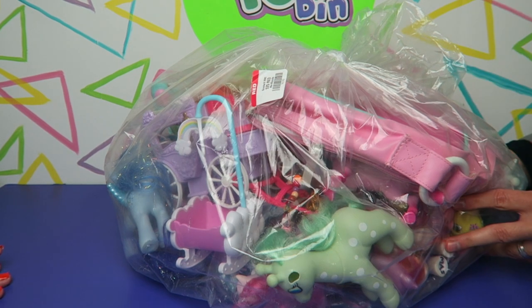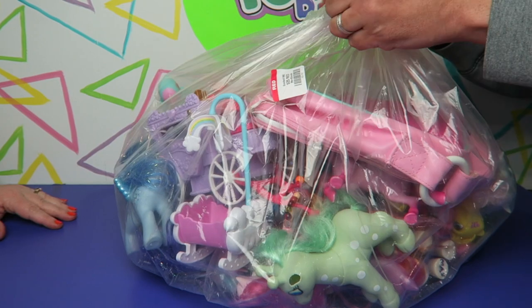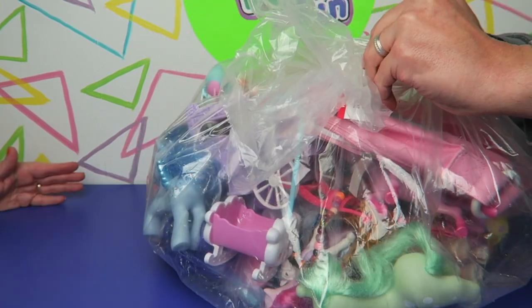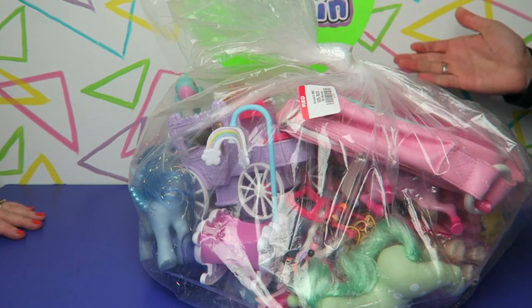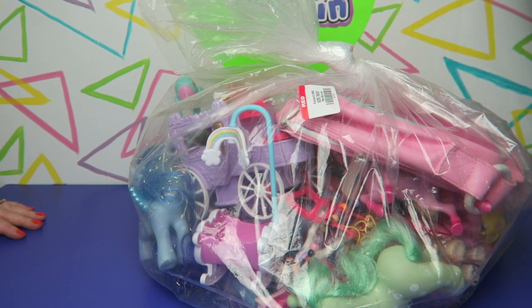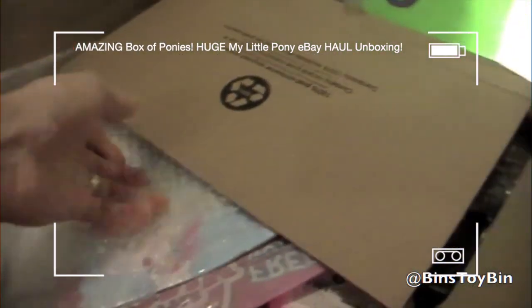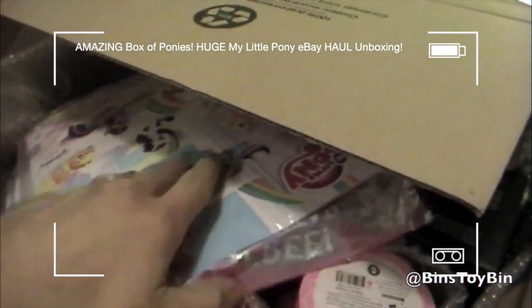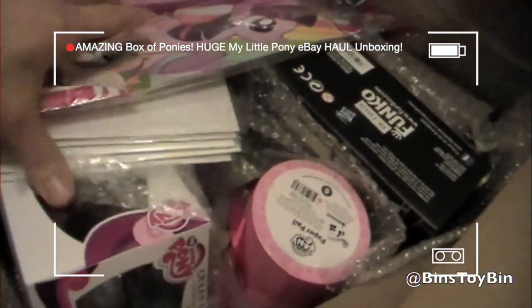We did get a little bit of a discount, but we knew if we didn't pick it up we were going to regret it. So here we are rescuing about 40 years worth of pony history. I bet this was passed down through multiple generations of a family. We weighed this before starting — this is an eight pound bag of ponies and pony accessories from G1 to G4. It's crazy.